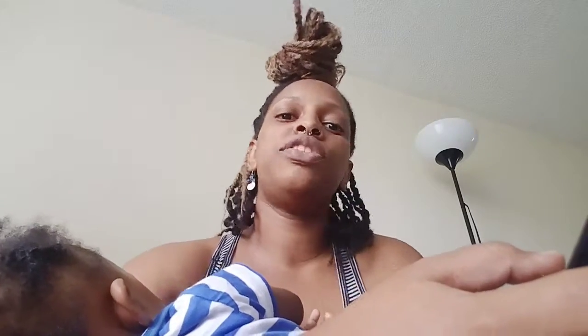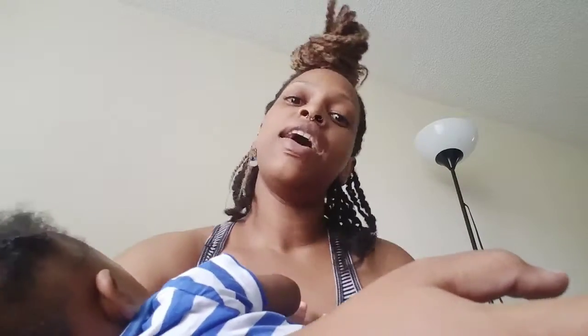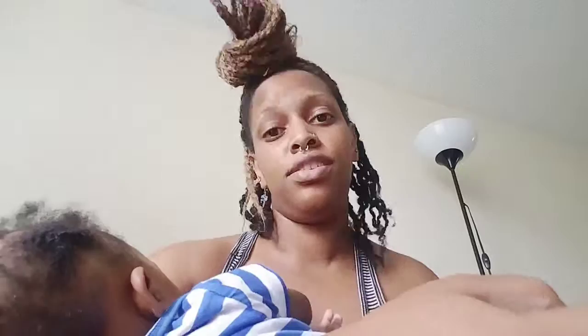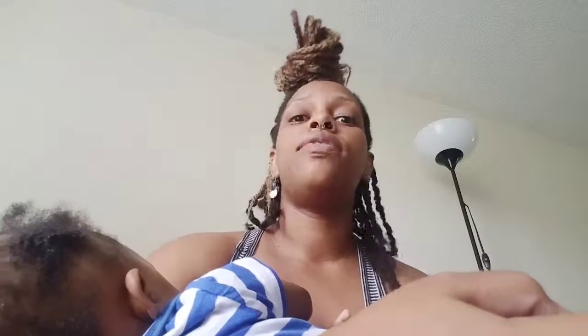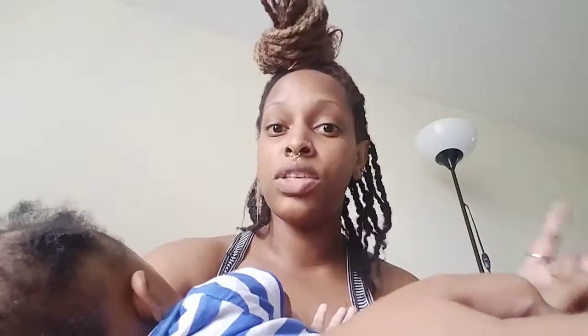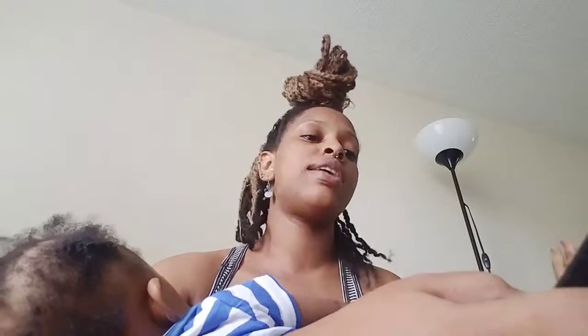Guys — oh, it makes them tingle, it attracts them, it makes them want more. Tip number two: make physical contact. Anywhere, anyhow, make physical contact. It could simply be brushing him on the shoulder, that little tap — making him feel how soft your skin is. That little brush or touch sends chills down their spine, especially if you're smelling good and looking good. That will drive them crazy.